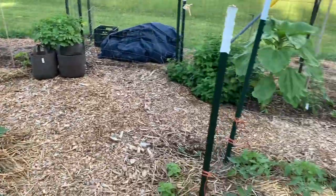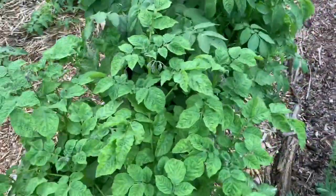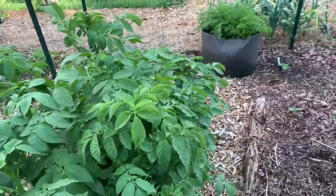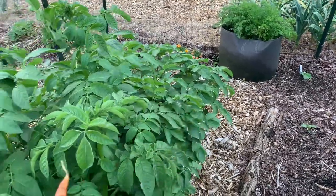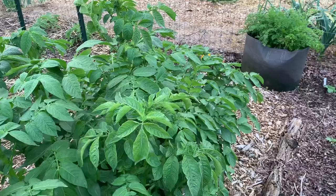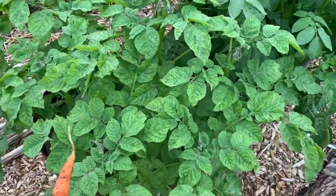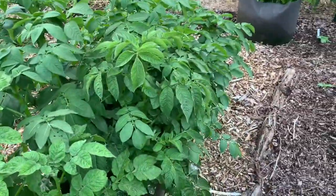Coming into the lower part of my garden, you're looking at three grow bags of potatoes. They were planted in this order: those are purple majesty potatoes planted in mid-March, these were planted in early April in different varieties, and this one was planted in later April. Hopefully I'll get three waves in these grow bags of potatoes, and you can see they're just about to blossom.